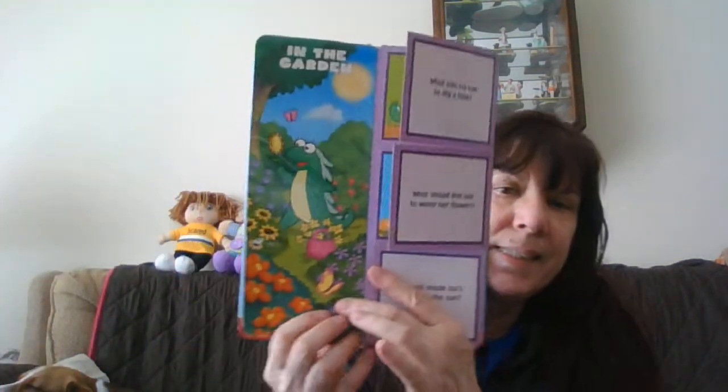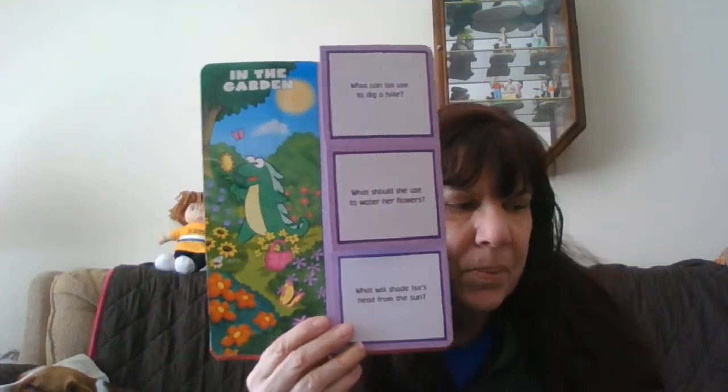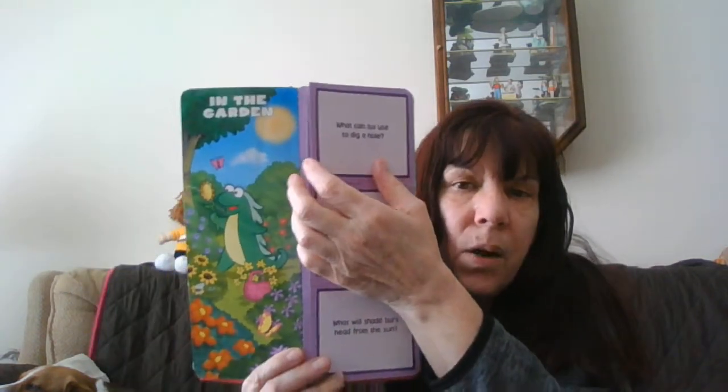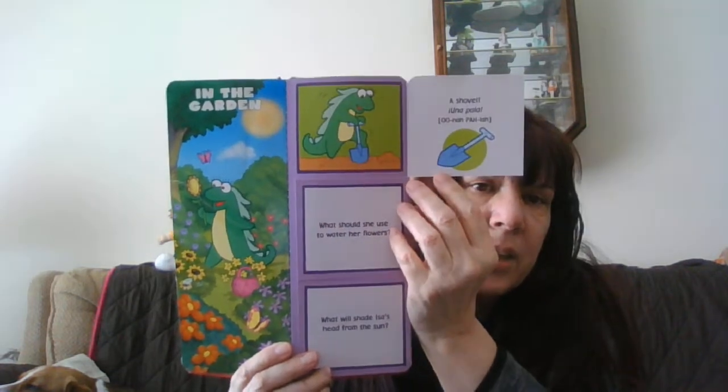Where else will Dora go? There's her friend Issa. Do you remember Issa? She's in the garden. What will she use to dig a hole? A shovel.